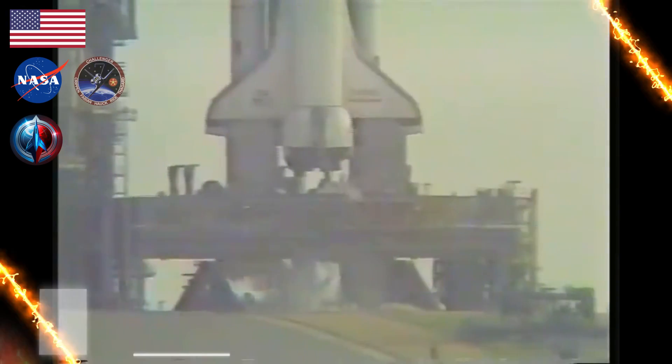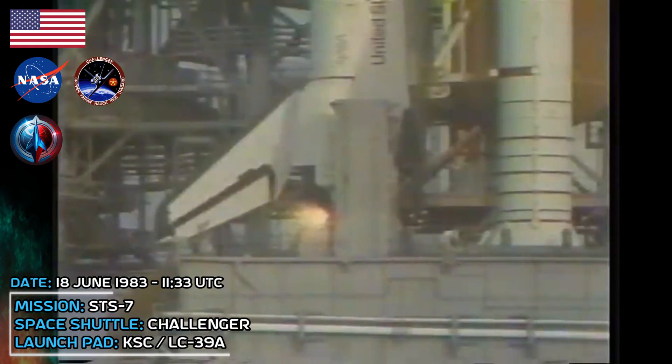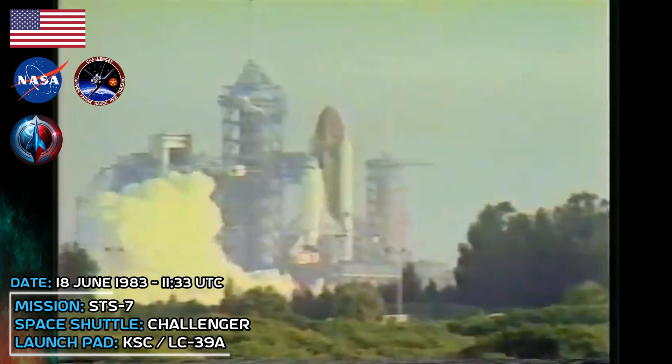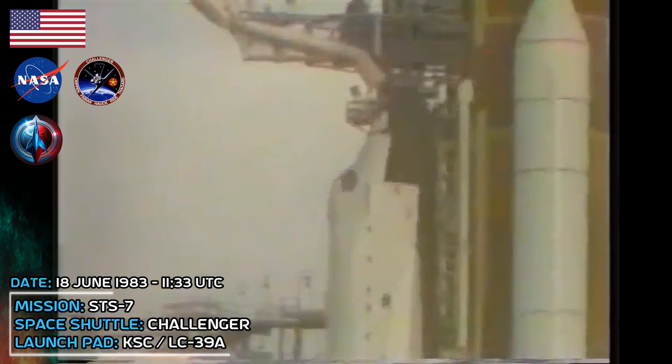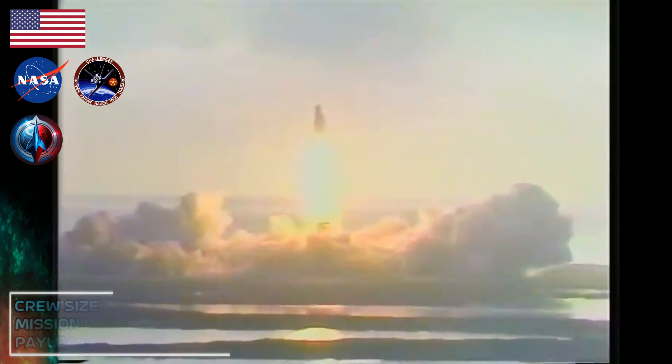Challenger, Houston, we see you're slightly depressed, no problem. T-minus ten, nine, eight, seven, six. We go for main engine start. We have main engine start, and ignition, and liftoff. Liftoff of STS-7, America's first woman astronaut. And the shuttle has cleared the tower.